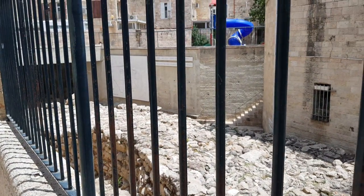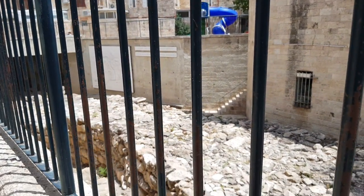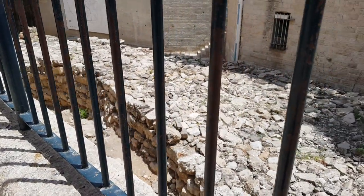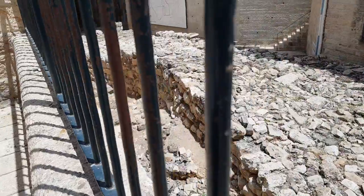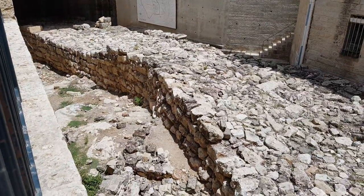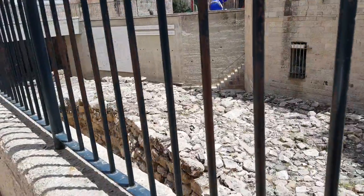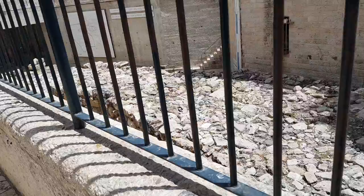Joseph ben Matatyahu, also known as Flavius Josephus, relates that the city was built on two hills during the time of the Second Temple. Excavation reached down to the bedrock and an ancient settlement dating back to the 8th century BCE was discovered, along with many pottery shards from household vessels typical of that era.